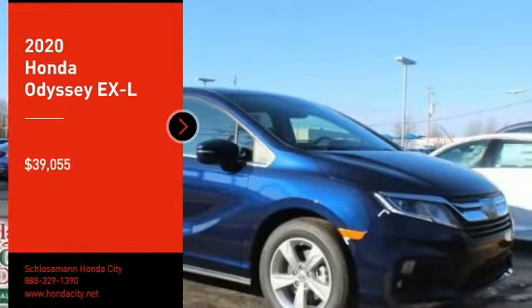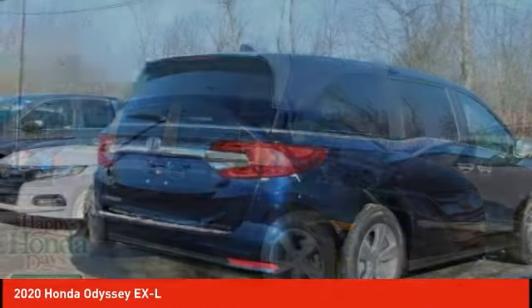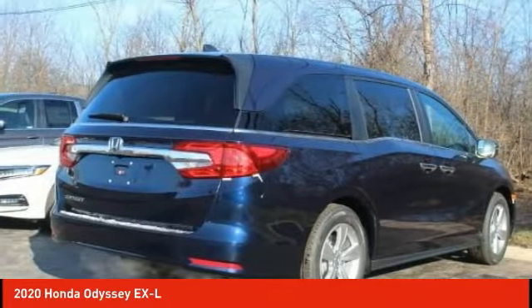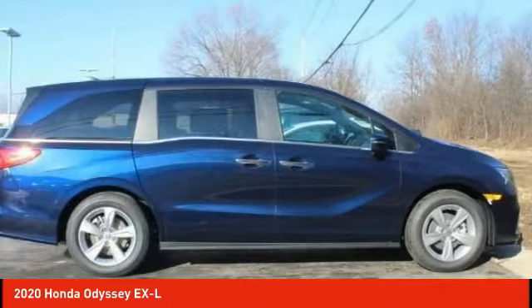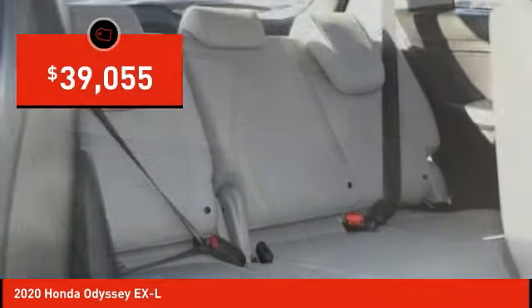You are going to love the 2020 Odyssey. The Honda Odyssey is a showcase of distinguished style, captivating technology, and advanced safety features. A must for all families and is priced below $40,000.